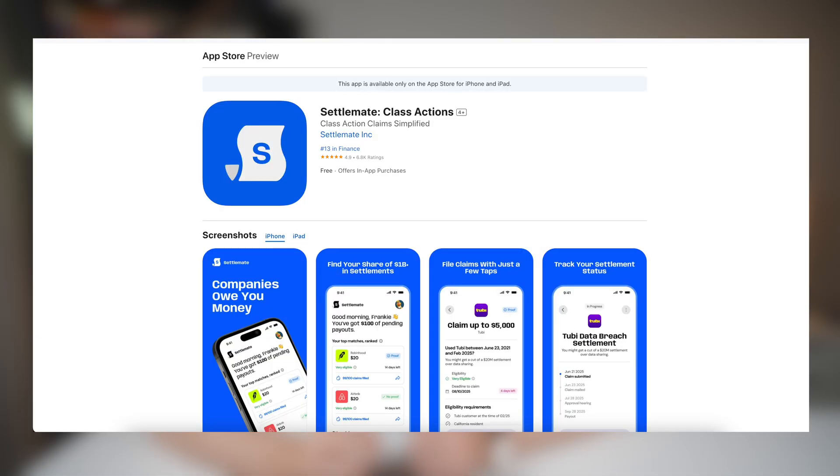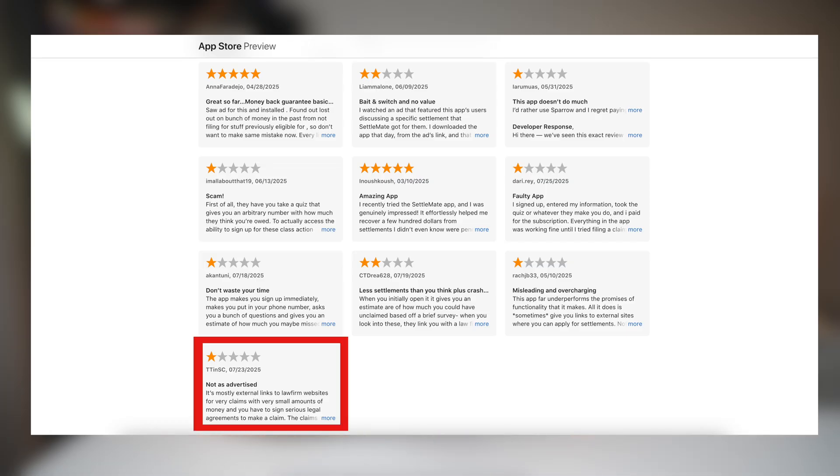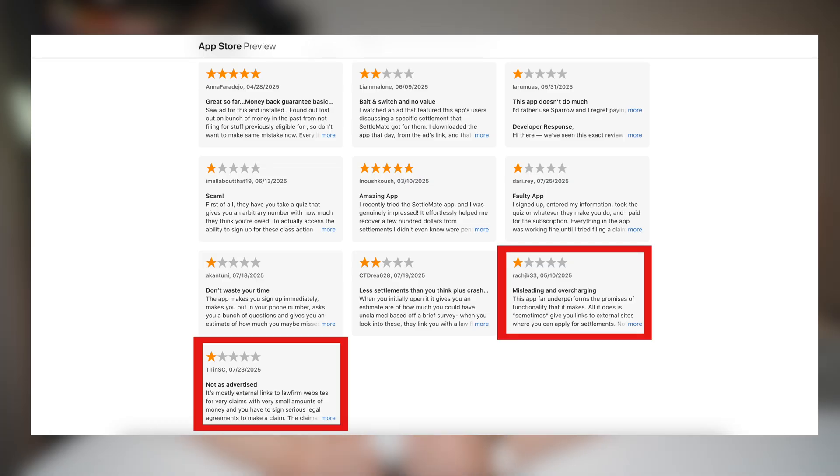Settlement has a 4.9 star rating with nearly 7,000 reviews on the App Store, which is very high. Some users said they recovered hundreds of dollars, while others on the flip side say it just links to law firm websites or isn't worth the cost. I'll be testing this app thoroughly over the next few months to see which of those reviews actually hold any weight, and more importantly, how much I actually get paid from using this app.